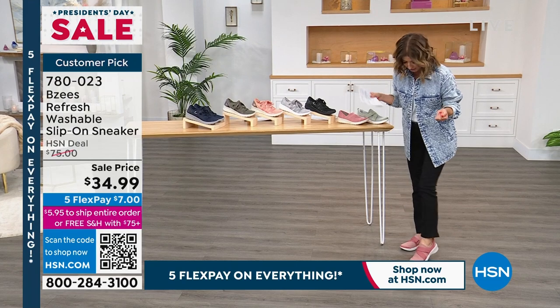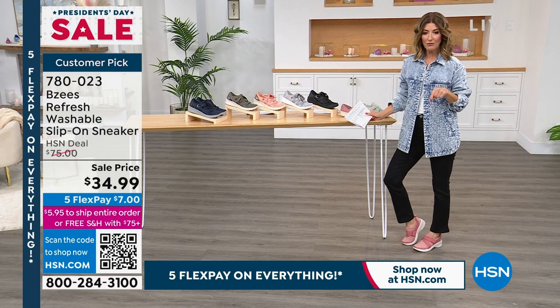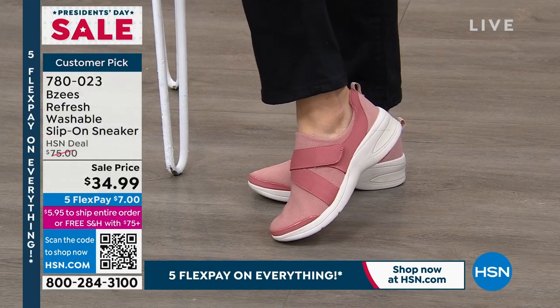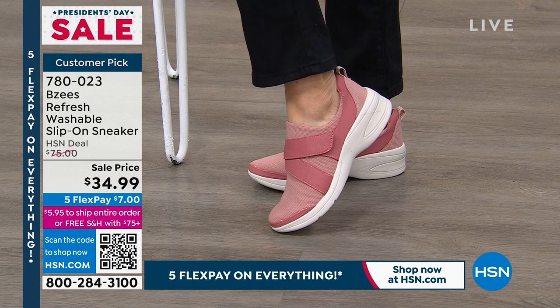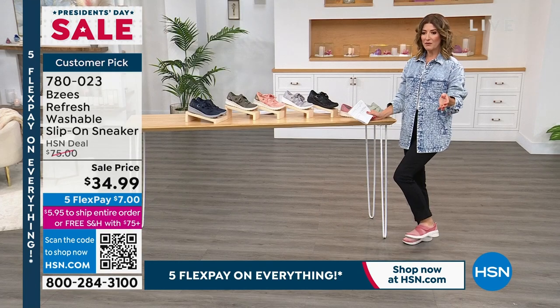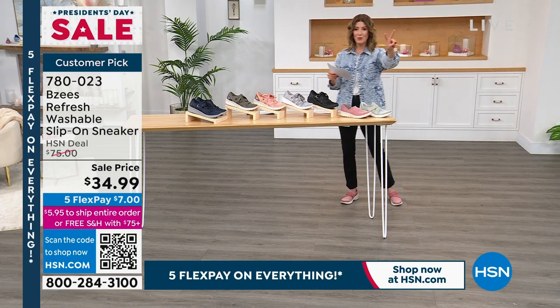This is the lowest price. Look at how cute this one is — it's called Canyon Clay. This is the lowest price we have ever offered on this Beezy's shoe. You're the first to see it go on sale. It is regularly priced at $75. It's less than $35 today. That's one sneaker under $35 — I still got two more.